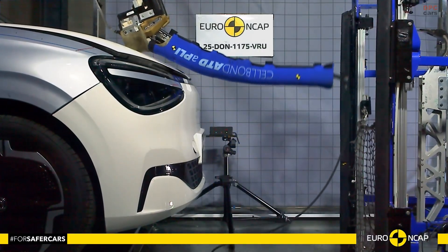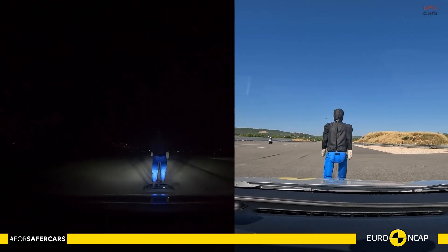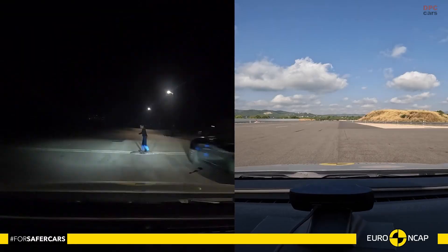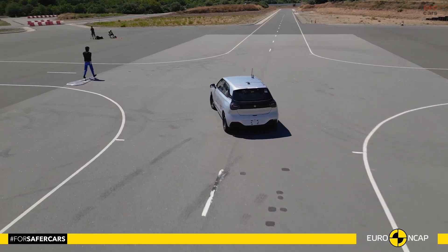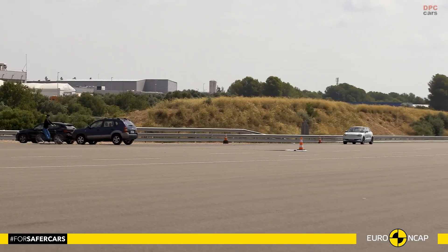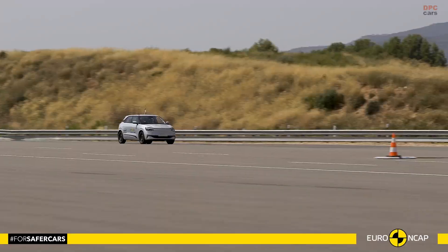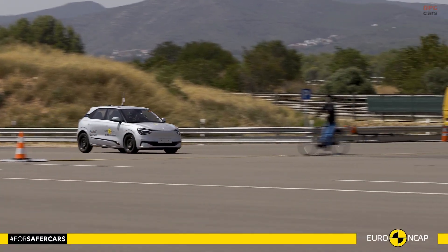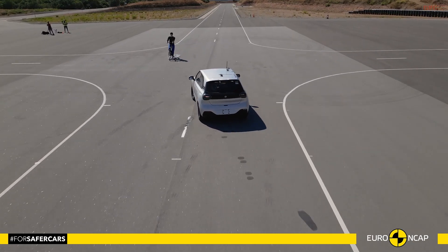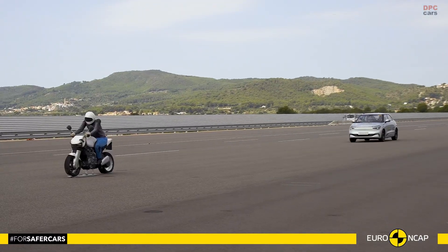For children, the Box performed convincingly in crash tests, scoring strong results for both 6-year-old and 10-year-old dummies. The front passenger airbag can be disabled to allow a rearward-facing child restraint system, and the car clearly communicates status to the driver. One drawback is the absence of child presence detection, and the car failed the installation check for a large rearward-facing child restraint because of belt length and buckle interference.